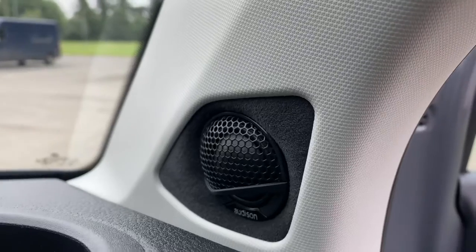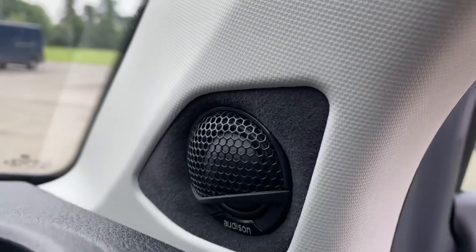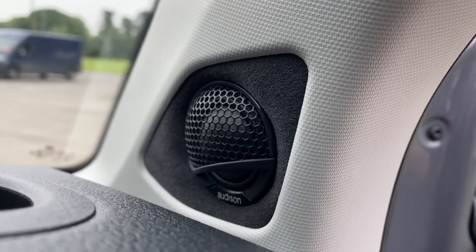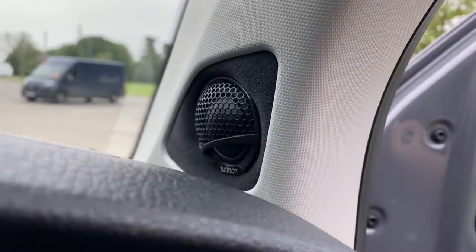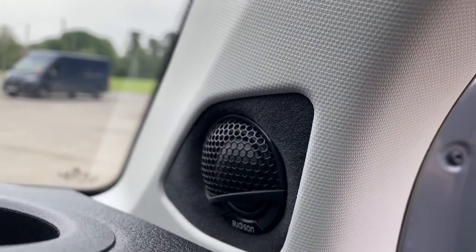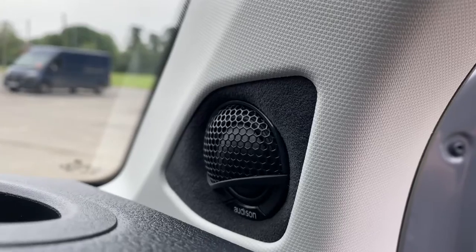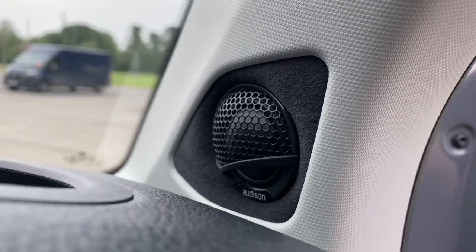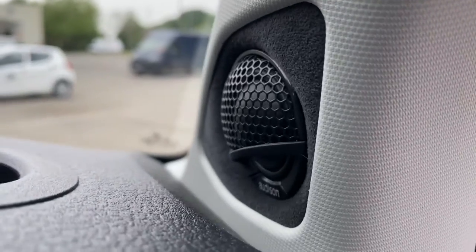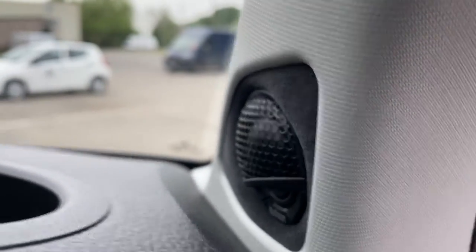Up at the top we've got the Voce tweeter. We have this rather funky little panel which we route out, trim in Alcantara, and rebate the tweeter in there. You can't keep them behind the factory grills because they're two-directional — it makes a big difference in terms of sound quality. If you put them behind the factory grills, wherever you sit in the car and move your head back and forwards, it totally changes the sound of the system, which is no good whatsoever. So you have to expose the tweeter, which is what we've done here.